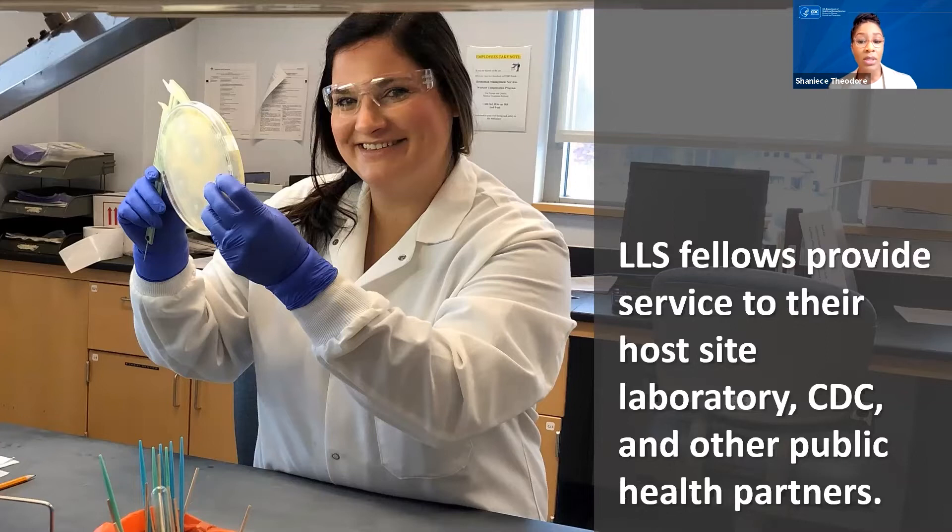LLS is not a standard postdoc experience. We are lab scientists and applied research is a key component. When you think of a postdoc, you likely think of the traditional experience at the bench most of the day working on your research. However, for LLS, the applied concept manifests in several ways that extends beyond the bench. Fellows learn through their service to CDC's mission in partnership with state and local public health laboratories through field deployments and a variety of other unique opportunities.